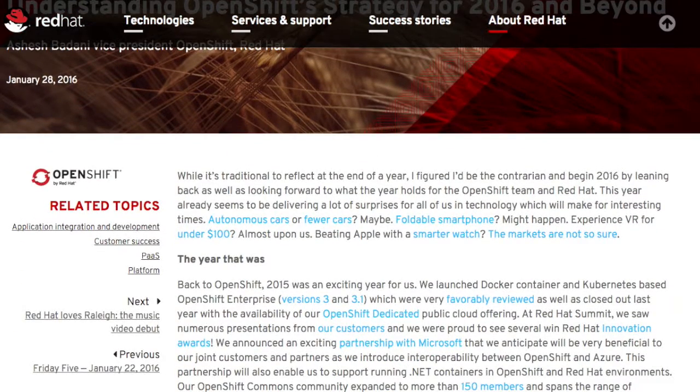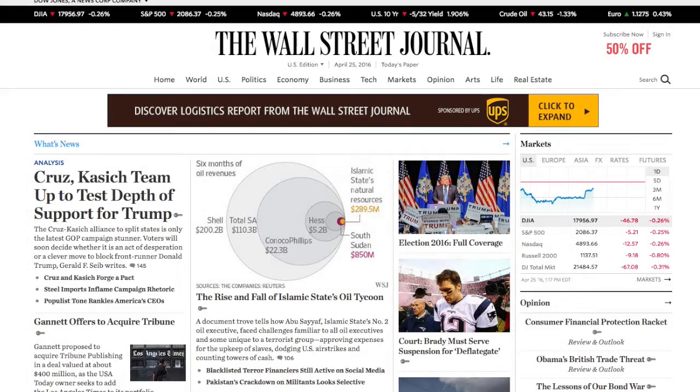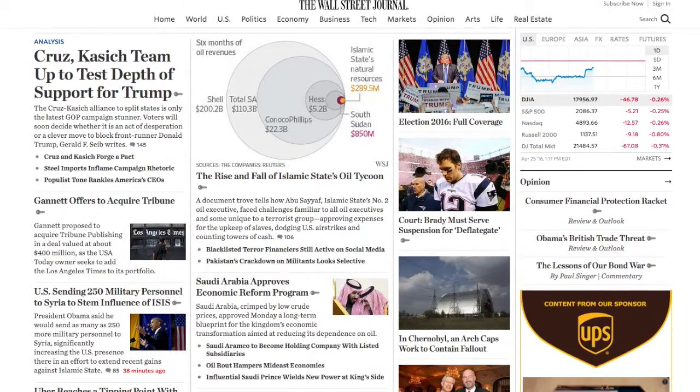Watt says a successful disruption team should include a strategist to look at how innovative ideas could be implemented, as well as at least two people who can actually build and troubleshoot the new products.